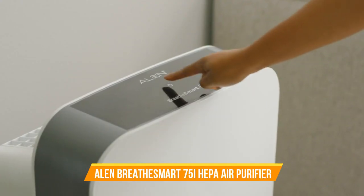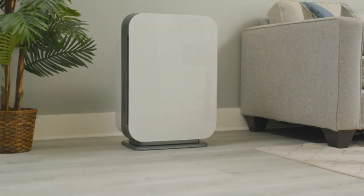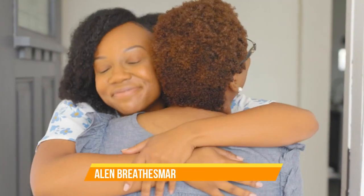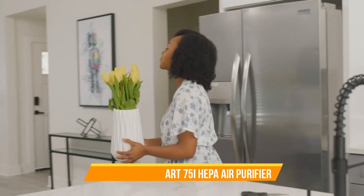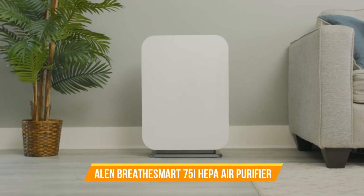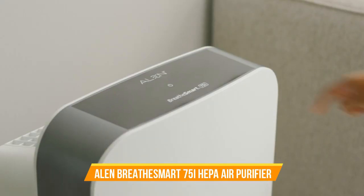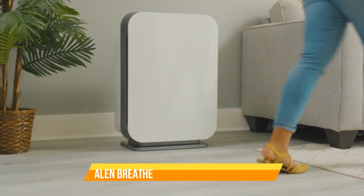Number 5. Alen Breathe Smart 75i HEPA Air Purifier with Pure Filter. Elevate your indoor air quality to pristine levels with the Alen Breathe Smart 75i HEPA Air Purifier featuring the Pure Filter. Designed for larger living spaces, this air purifier is the epitome of efficiency, style, and performance, providing you with a breath of fresh air. The Alen Breathe Smart 75i utilizes a powerful HEPA Pure Filter, capable of capturing 99.97% of particles down to 0.3 microns in size. This includes allergens, dust, pet dander, pollen, and even airborne pollutants, ensuring that you and your family breathe only the purest air. Perfect for extra-large rooms, this purifier has an expansive coverage area, ensuring comprehensive air purification.